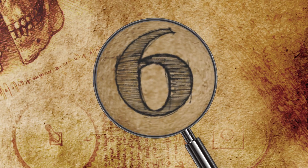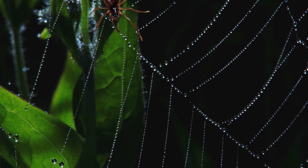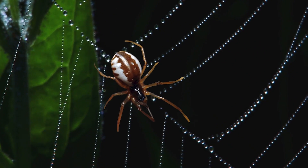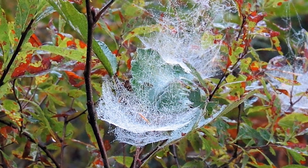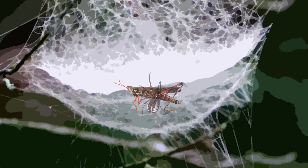Number 6: Bowl and Doily Spider. Even though the web of the bowl and doily spider might look beautiful and delicate, it serves a very important purpose. A member of the sheet web family, the bowl and doily spider weaves a bowl-shaped web that sits on top of a flat sheet of lacy web used as a cover. The spider hides inside the bowl beneath the doily and waits for its prey to become entangled. Once the victim is immobilized, the spider pulls it down inside the bowl and injects its venom.